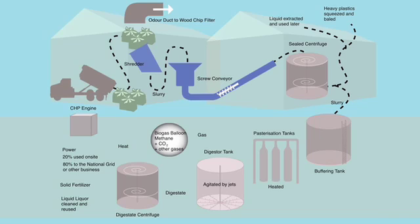The organic liquid is then pumped to a buffering tank which helps maintain the correct consistency or batch ratio, and is then passed on to three pasteurization tanks. The liquid is heated to 70 degrees for an hour and passed into the main digester tank.